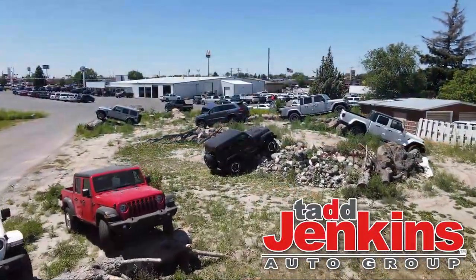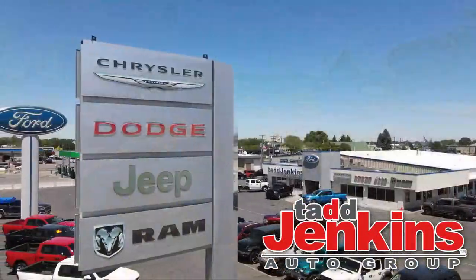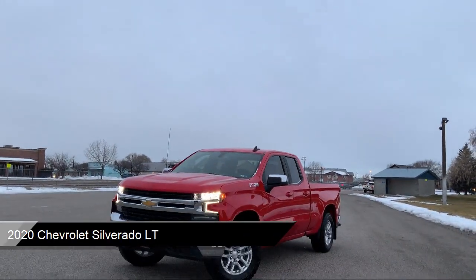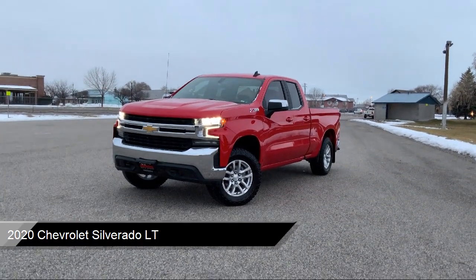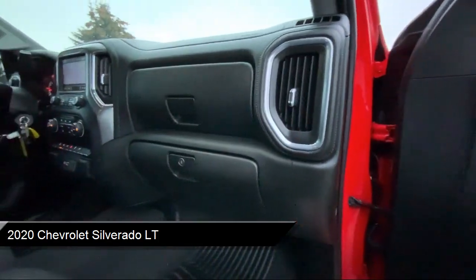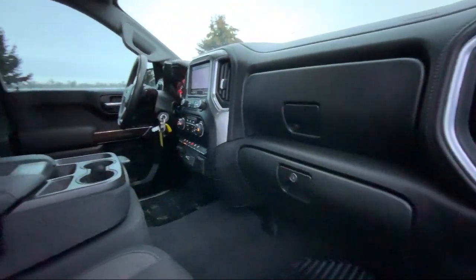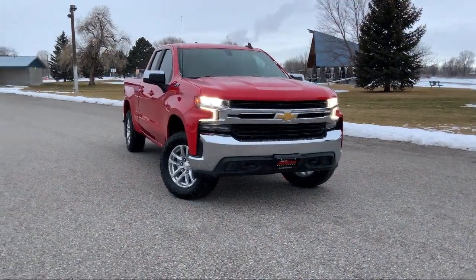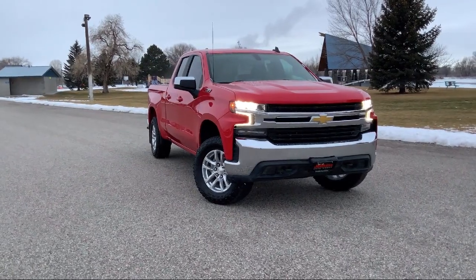Welcome to Tad Jenkins Ford, and here's a look at one of our great vehicles for sale. It comes equipped with trailering package, Chevrolet connected access capable, hitch guidance, automatic stop start, Wi-Fi and hotspot capable, four-wheel drive, skid plates, steering wheel controls, and much more.